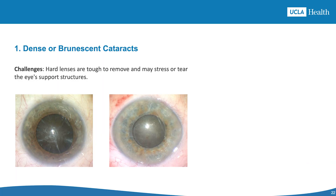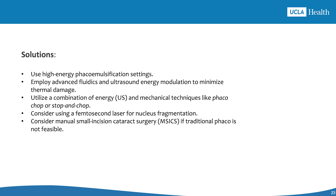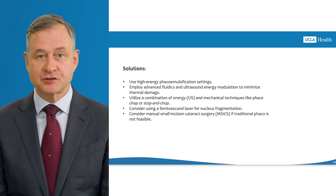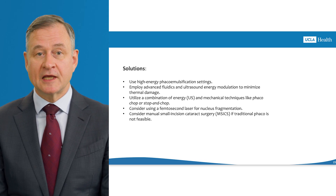Our first scenario is dense or brunescent cataract. The main challenge is a hard nucleus that increases the risk of complications like capsule rupture or stress on the lens-supporting structure. Solutions include using higher energy settings for phacoemulsification, adjusting fluidics and energy to minimize heat damage, and using techniques like phaco chop and stop-and-chop to break up the lens. It is also good to consider femtosecond laser for lens fragmentation, or manual small incision cataract surgery if phaco is unsuitable.